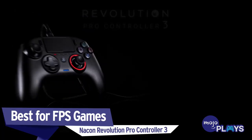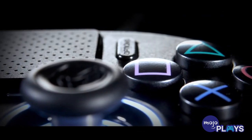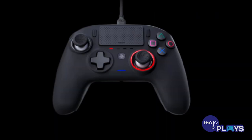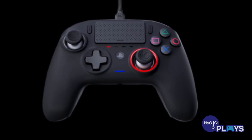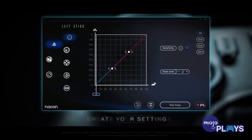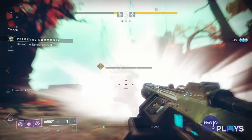Best for FPS games: Nacon Revolution Pro Controller 3. If you're a PS4 owner but would rather be playing first-person shooters with an Xbox 360 controller layout, then the Nacon asymmetric controller might be exactly what you're looking for. The major changes from the typical PS4 DualShock are the placement of the left analog stick, which is swapped with the D-pad, and the trigger buttons, which are larger, deeper, and angled off to the sides. The Revolution Pro 3 is one of the most comfortable controllers we've ever held, and it comes with a long USB cable that should satisfy most setups.